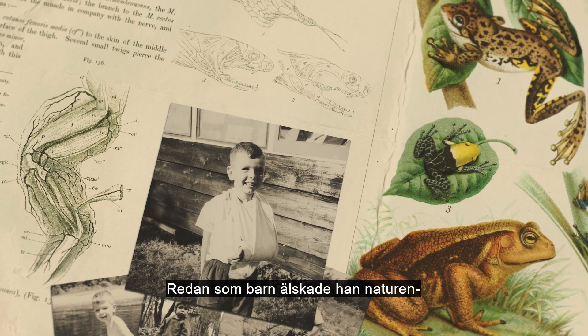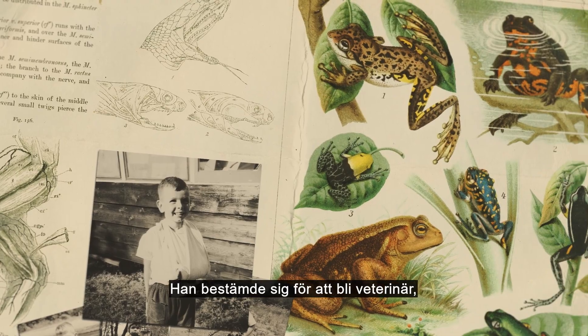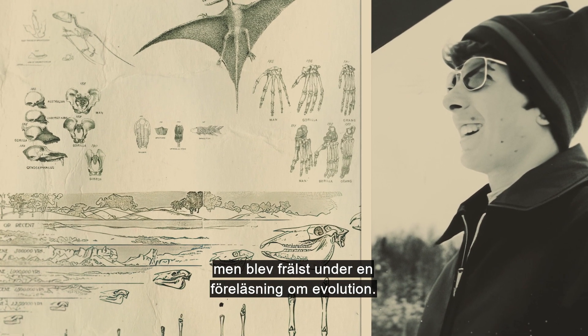Even as a child, he loved nature, bringing home frogs and snakes. He decided to become a veterinarian, but was overwhelmed by a lecture about evolution.